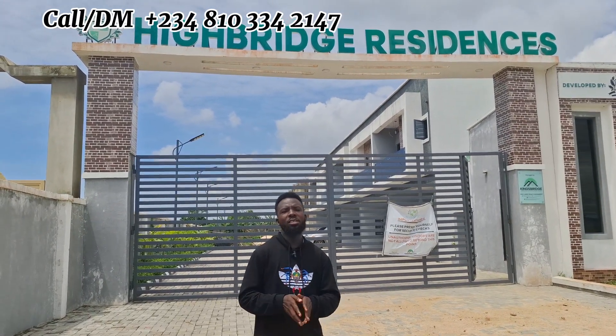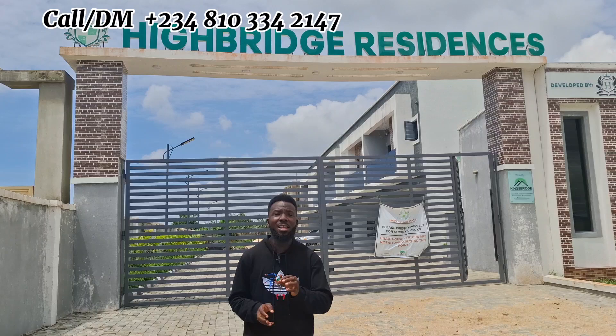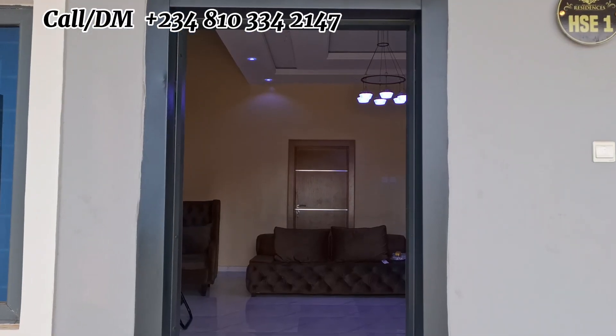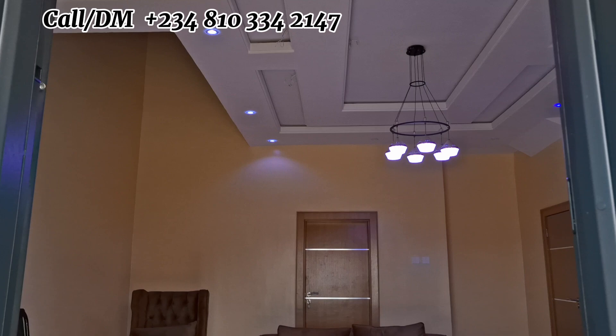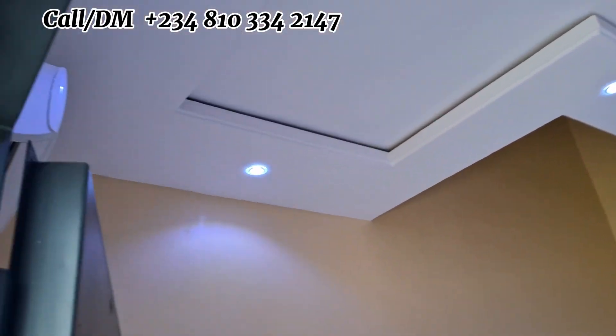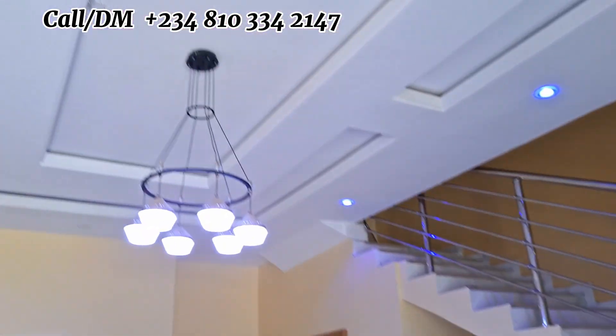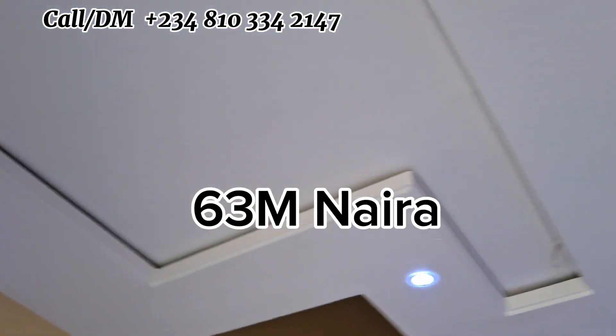Yes, due to the cost of things and the cost of properties right now, this is one of its kind in the market. Guess how much a two-bedroom terrace duplex is selling for? Our two-bedroom terrace duplex is ready to move in, ready to park in, fully finished, and people are already living here. It's selling for just 63 million.